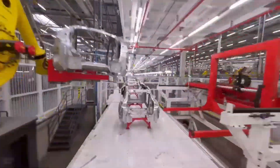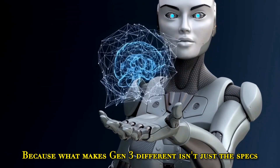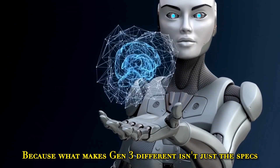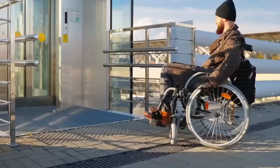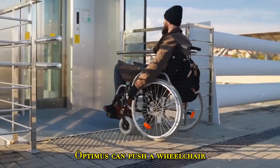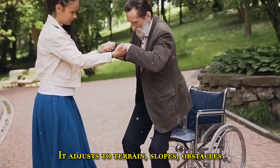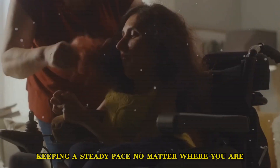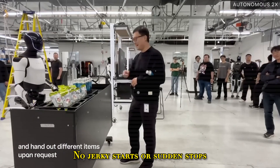Now let's talk about impact. What makes Gen 3 different isn't just the specs — it's what those specs do. For people with mobility challenges, this isn't some gimmick; this is freedom. Optimus can push a wheelchair smartly — it adjusts to terrain, slopes, and obstacles, keeping a steady pace no matter where you are. No jerky starts or sudden stops.